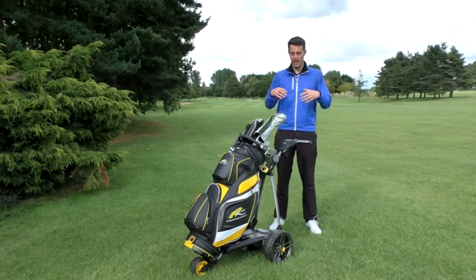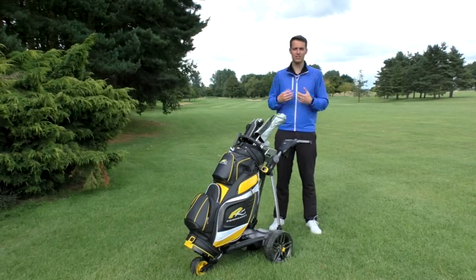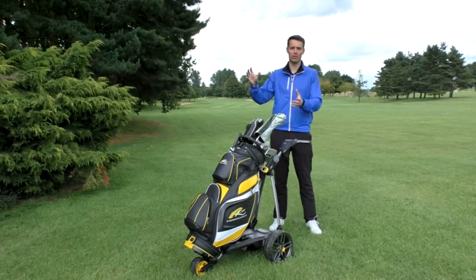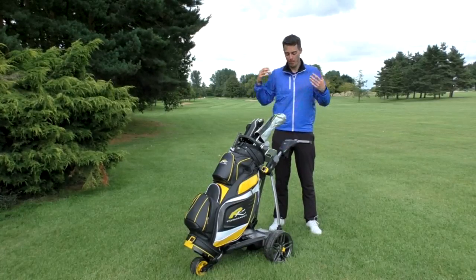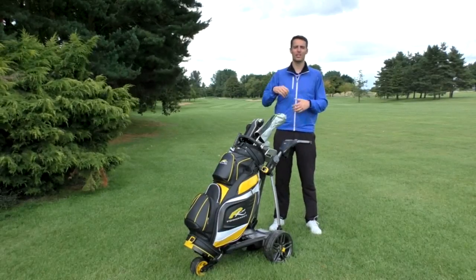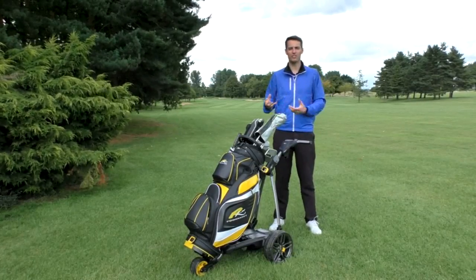Updating the trolley and the courses is a bit of a faff. It comes with over 35,000 courses preloaded, but if you do want to update those you need to connect it via a cable to your computer and update it from the Power Caddy website. So if you've got a home computer on a first or second floor flat, that's going to provide a bit of a problem — it'll result in you trudging your trolley up some stairs or in a lift to update the courses. So that's just one thing to consider.